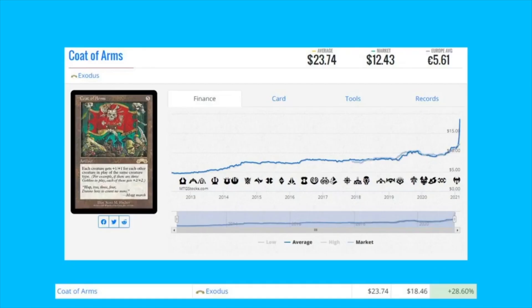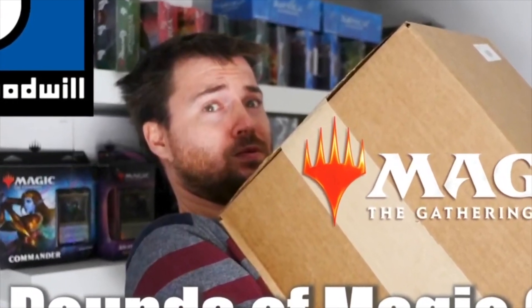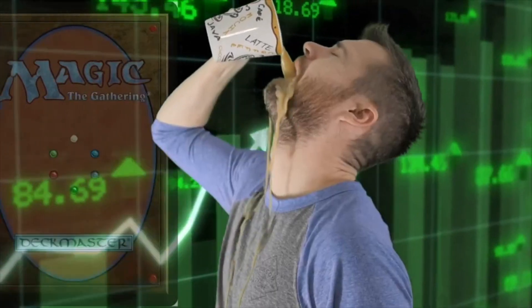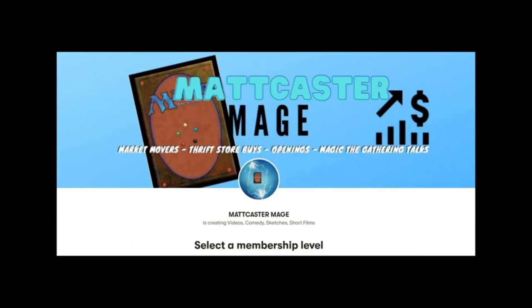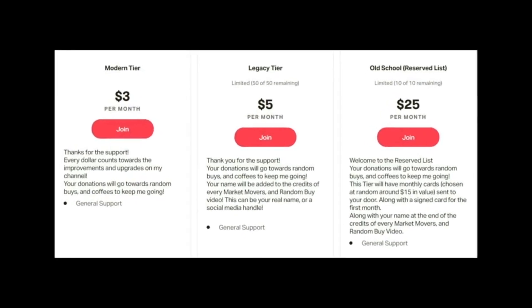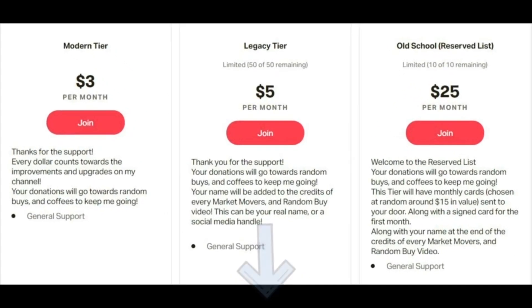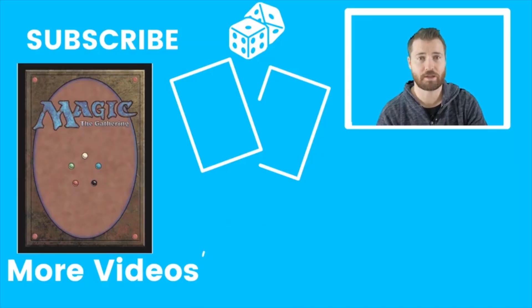Being a patron will help me produce more Market Movers and add to funds for my random buys and coffee fund — I drink a lot of coffee for these videos. Check the link below in the description for all the Patreon tiers and what you get. I hope you'll think about joining. If not, subscribe, like, leave a comment, and I'll see you in the next video.